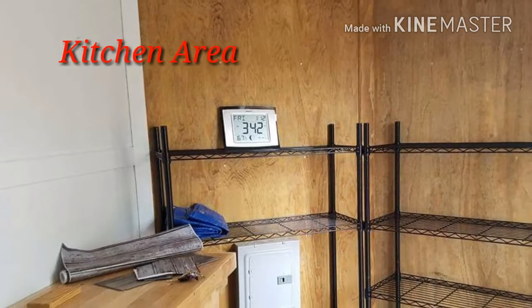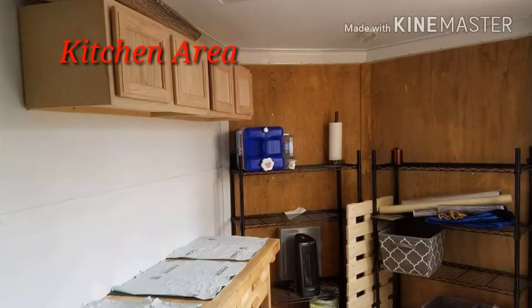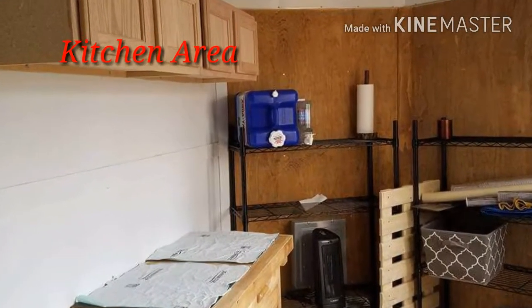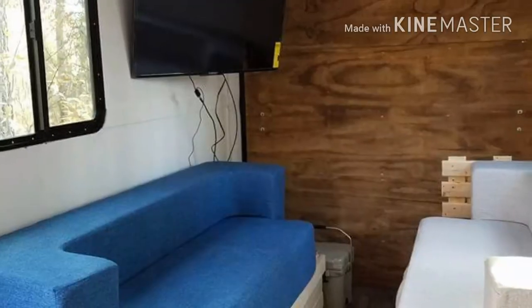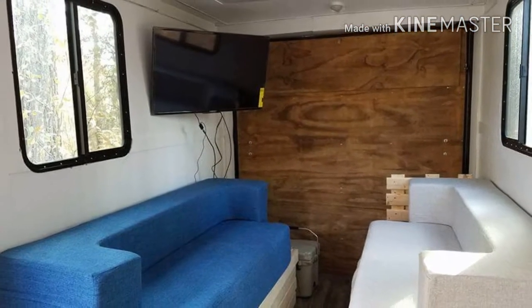Here we are in the kitchen area and they have their shelves secured to the walls. They will have little bins put up there before long and have little overhead cabinets as well. And here we are back in the little living room bedroom area.